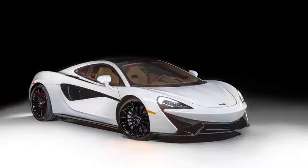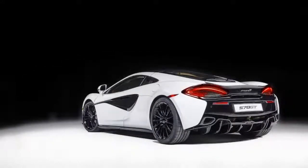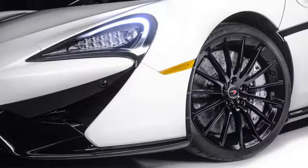The McLaren 570 GT has a huge glass roof — it looks cool, but it can let a lot of light in, which is not so cool. To solve this and to show off the latest in custom pieces and paint, McLaren Special Operations has gone to work on the car, making it a little more special in traditional MSO fashion.